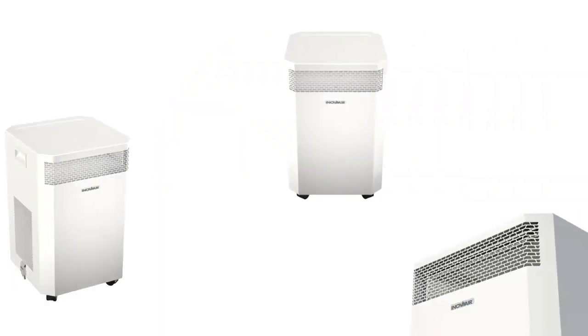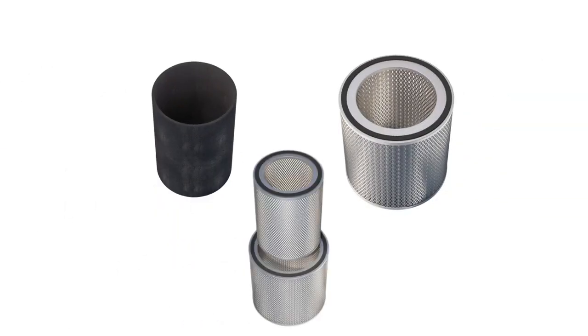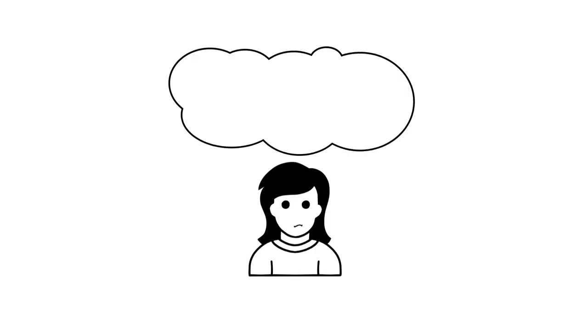To find the system that's right for you, it is important to select the right filter that suits your needs. Before making a decision, first ask yourself: what do I need to remove from the air?